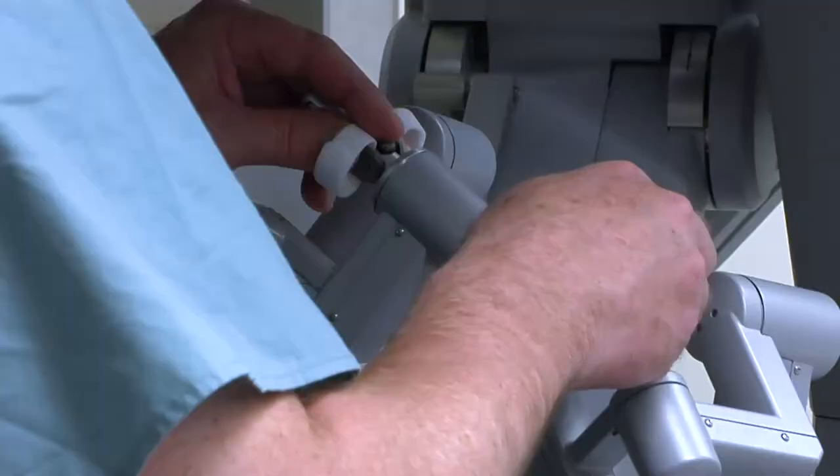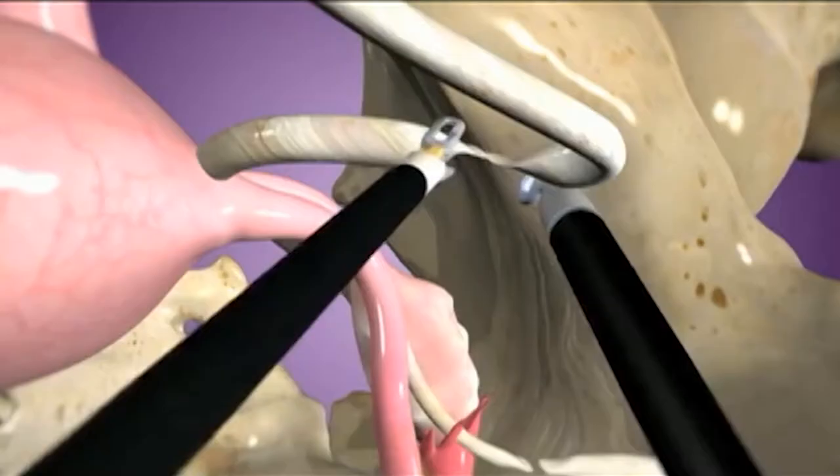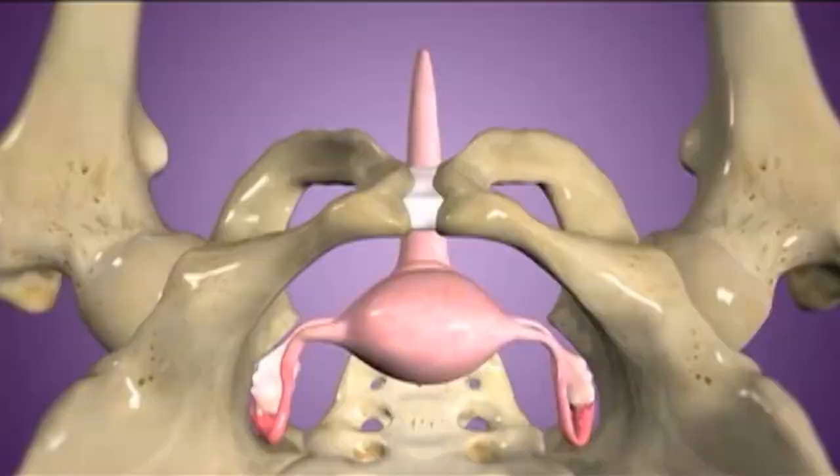Recent advances in surgical techniques can have great benefits as well. Now we have minimally invasive techniques and we have vaginal surgery. A robotically assisted approach is a very good method.